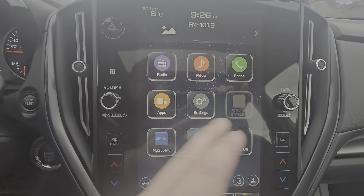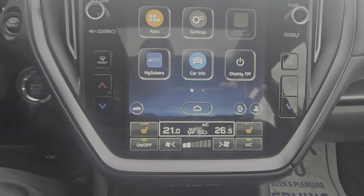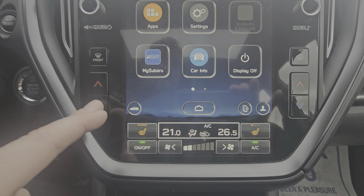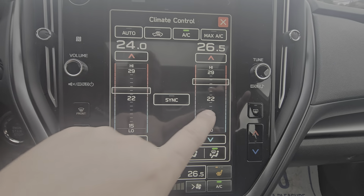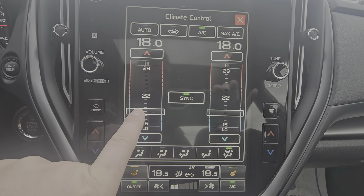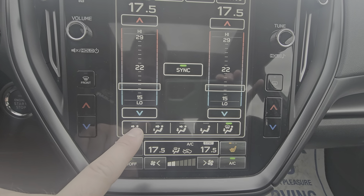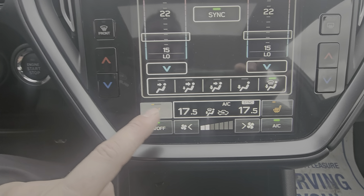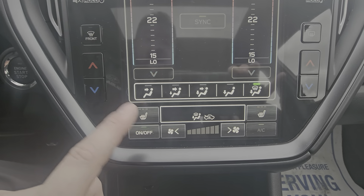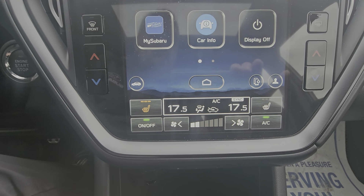We do still have physical volume and tuning knobs, which is nice. The bottom portion has our climate controls — it is dual zone, so you can have two separate temperatures for the driver and passenger from the buttons or by clicking on the screen. You can sync it back to driver-controlled and direct your airflow. We've got nice big fan strength controls that are hard to miss, and then we have our heated seats — three stages for both the driver and the passenger.